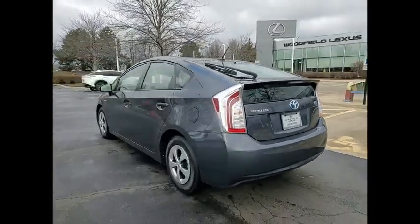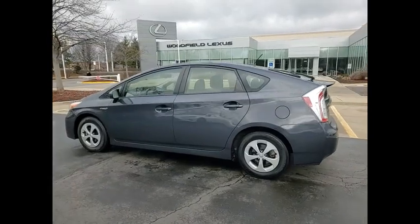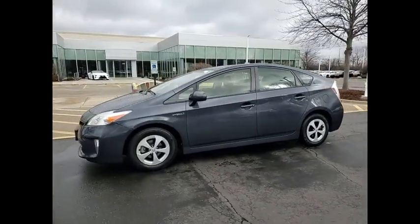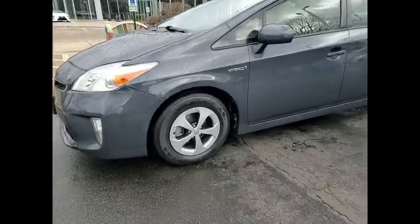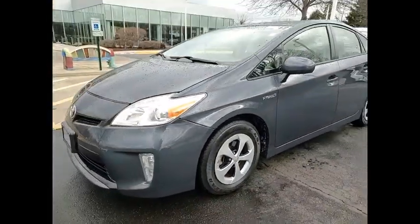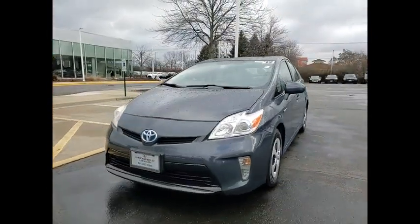This vehicle has less than 75,000 miles. Here are some of this vehicle's great options: power windows with safety reverse, rear spoiler, traction control, stability control, daytime running lights, braking assist, and regenerative braking system.